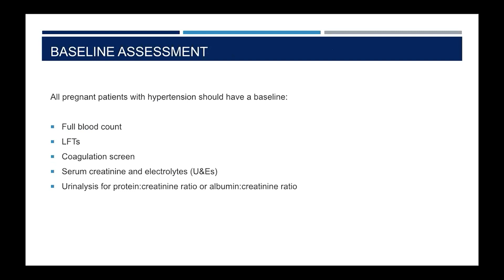We recommend that all patients who have high blood pressure should have a baseline full blood count, LFTs, coagulation screen, serum creatinine, electrolytes, and a urinalysis to assess for protein or albumin-creatinine ratio. This includes patients who present with hypertension before 20 weeks, because if we develop a suspicion of superimposed preeclampsia later on, it will be really helpful to have that baseline.